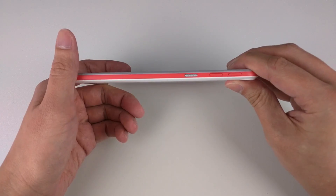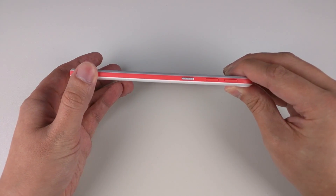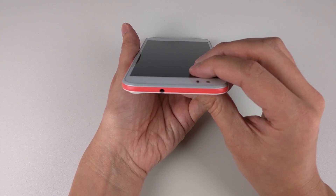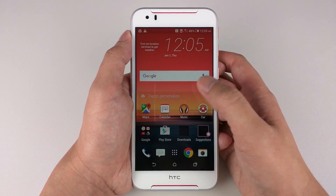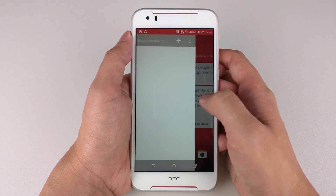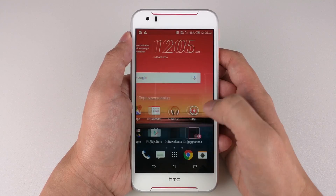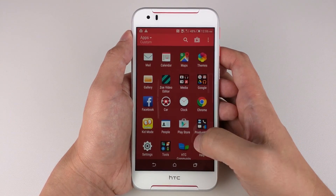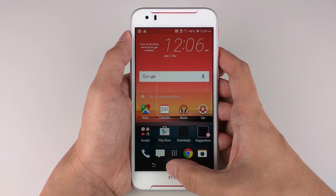The Desire A30 is made out of plastic with some bright colours, a nice contrast against the white body. It has a 5.5-inch Full HD display, a 64-bit MediaTek Helio X10 processor running at 1.5GHz, 3GB of RAM, front-facing Dolby speakers, and according to the specs on the box, SD cards are supported up to 2TB.